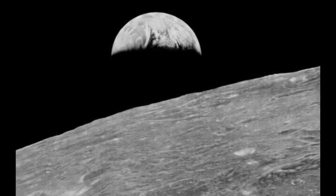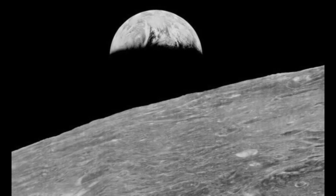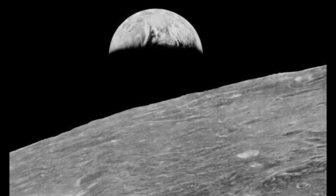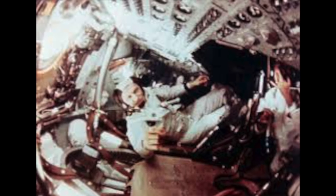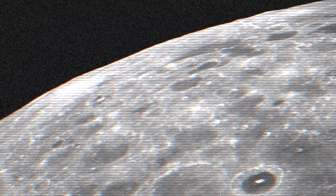We are all familiar with this amazing image of Earthrise over the Moon, taken by the Apollo 8 crew in the late 1960s. But all the Apollo images have a problem.